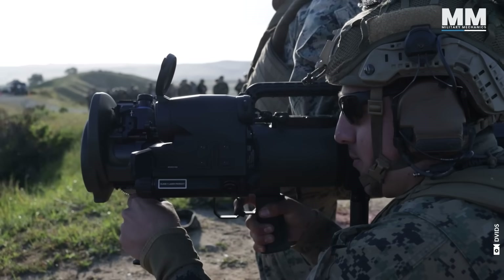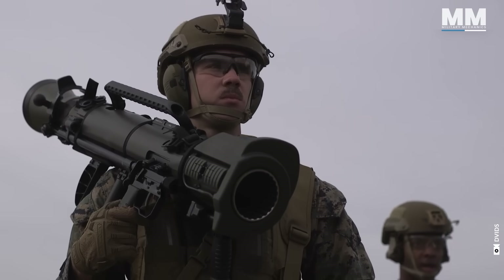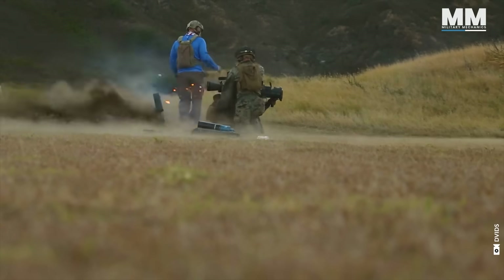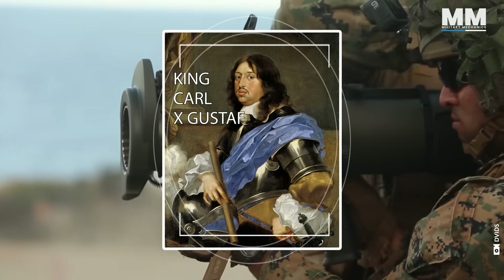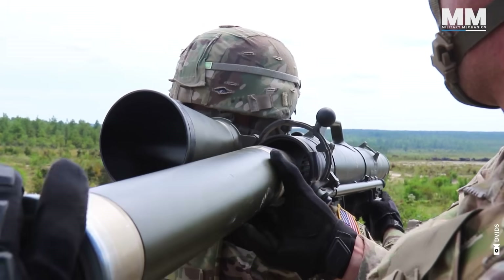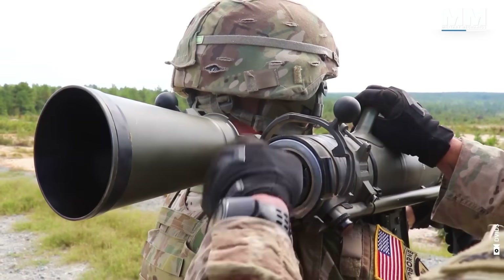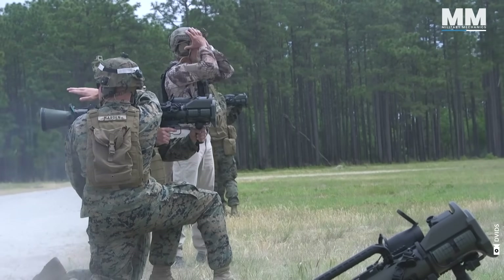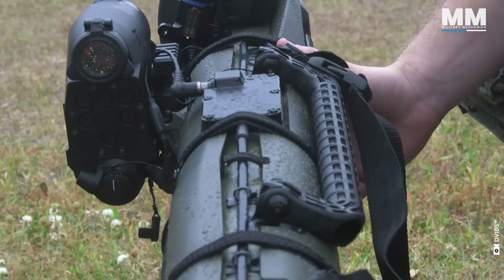The Carl Gustav recoilless rifle is a highly adaptable, man-portable anti-tank and anti-structure weapon system produced by Saab Bofors Dynamics. The Swedish company Carl Gustav Stads Ivers factory, owned by the Swedish government and named after King Carl X Gustav, was responsible for the design and production of the initial model. The royal inspiration for its name is meant to honor the original manufacturer, while also alluding to the close relationship between the Swedish throne and the weapons industry.